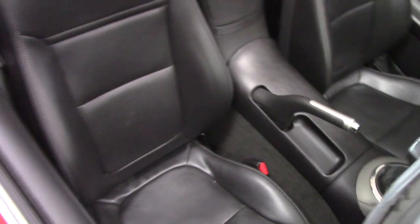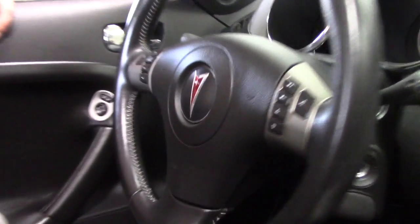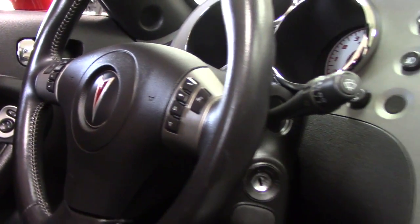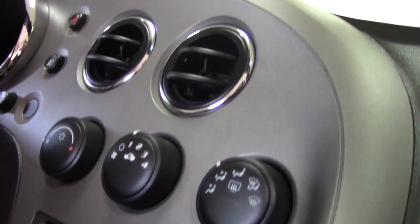You do have your rated controls on your steering wheel, even voice activation. Single AC and heating, single disc, pretty straightforward — power windows, power door locks.